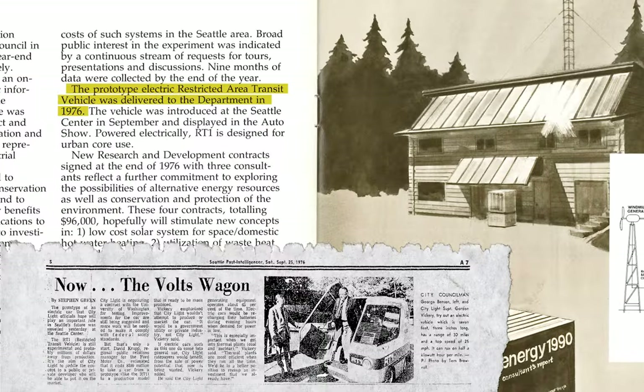We know from the 1976 annual report that the prototype was delivered. However, what became of the experiment remains unknown.